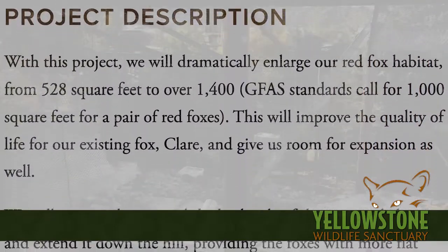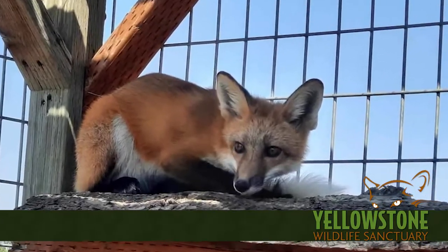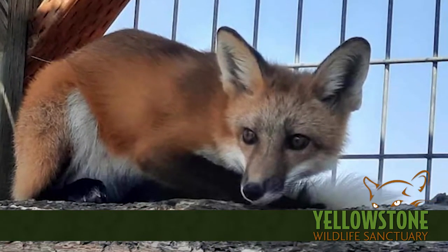Contractors were hard to find and prices of materials were skyrocketing. Little Claire the fox was still stuck in quarantine and we just couldn't do this on our original timeline or budget.